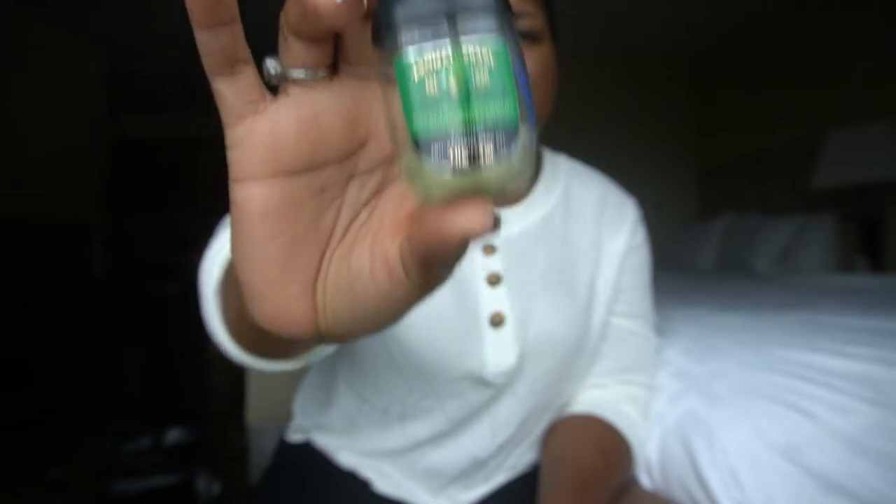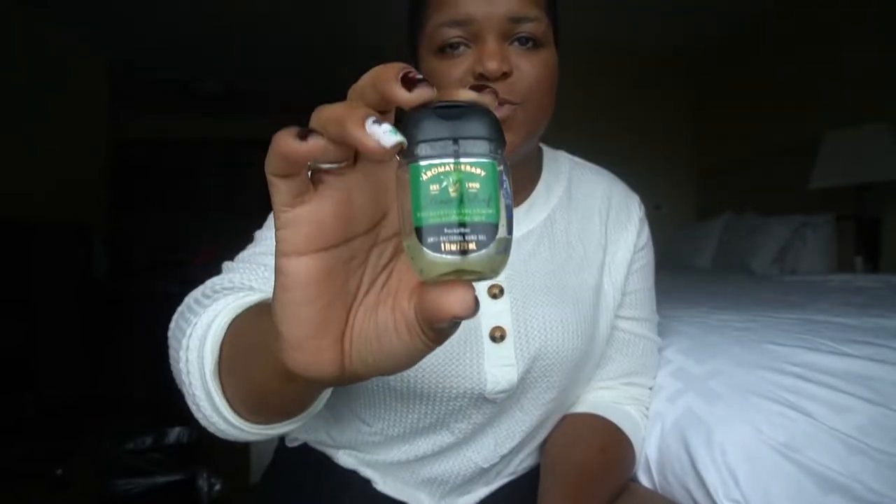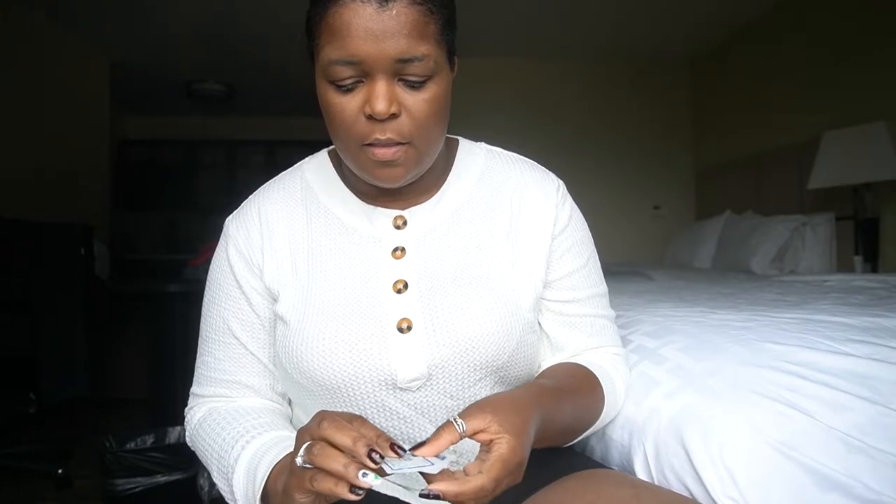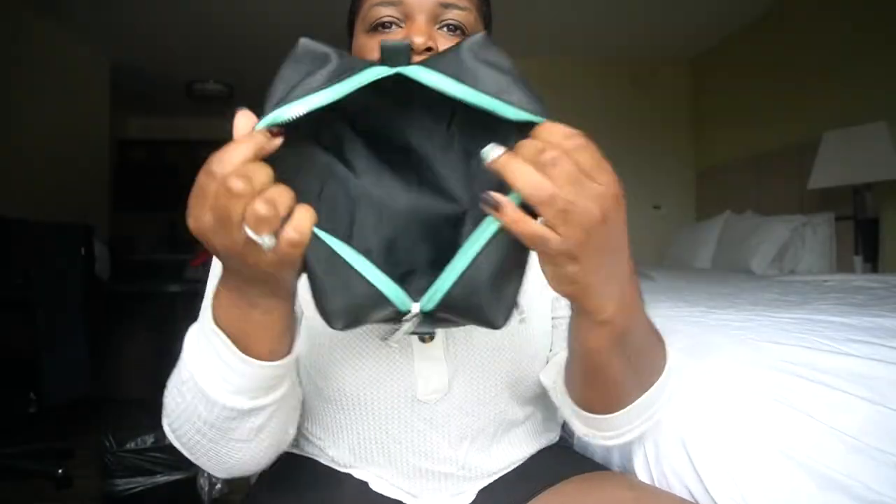There's also hand sanitizer from Bath & Body Works — the aromatherapy stress relief one. If I'm super stressed, I'll put this on just to smell the eucalyptus and spearmint and just breathe for a moment. And then some rogue alcohol swabs — I don't even know how they got in there, but they're in there, and that is everything!